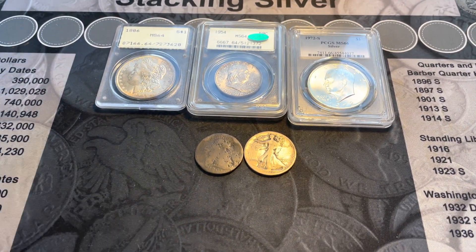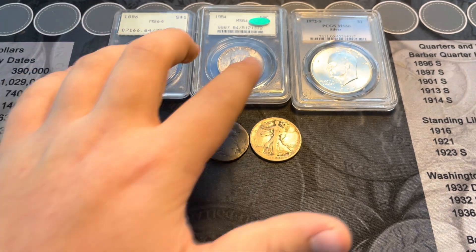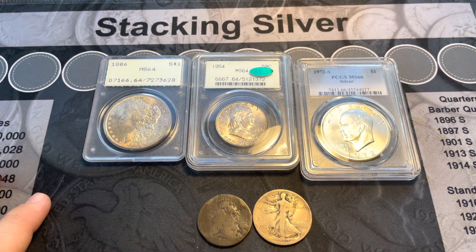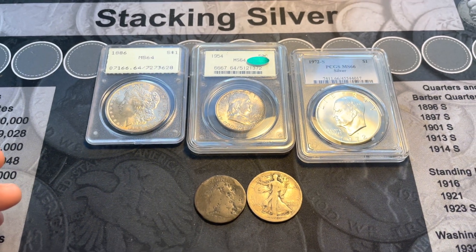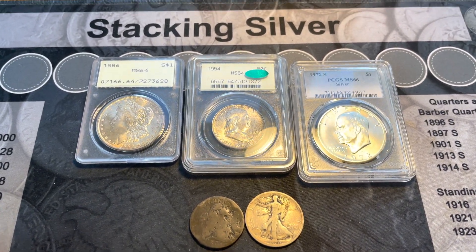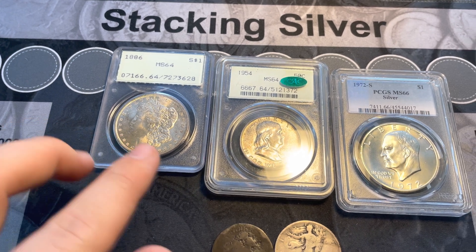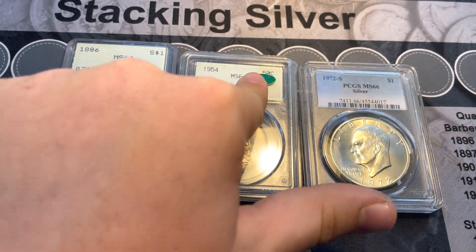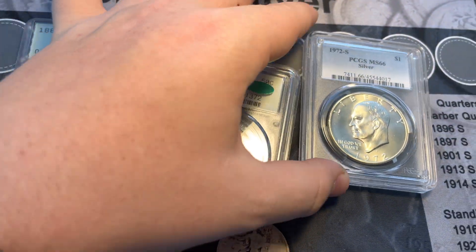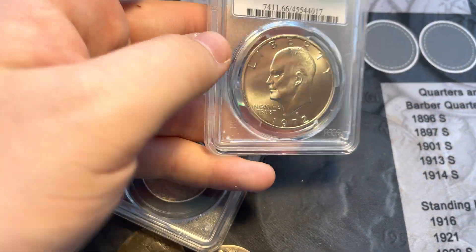We have three slabbed items going in order of PCGS holder generation, which I thought was pretty cool. We have a first-generation Rattler, a second-generation OGH holder with a CAC sticker, Benjamin Franklin, and a Generation 4 Eisenhower dollar.